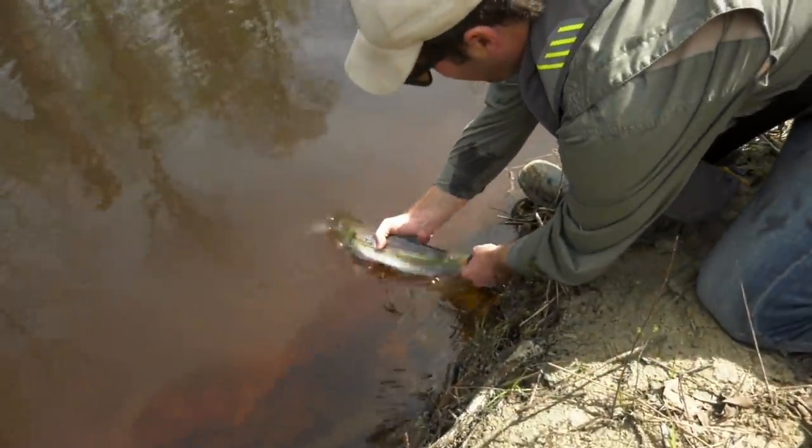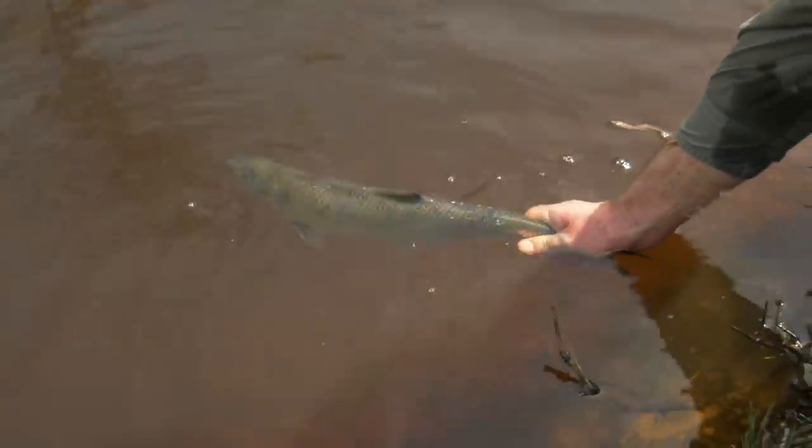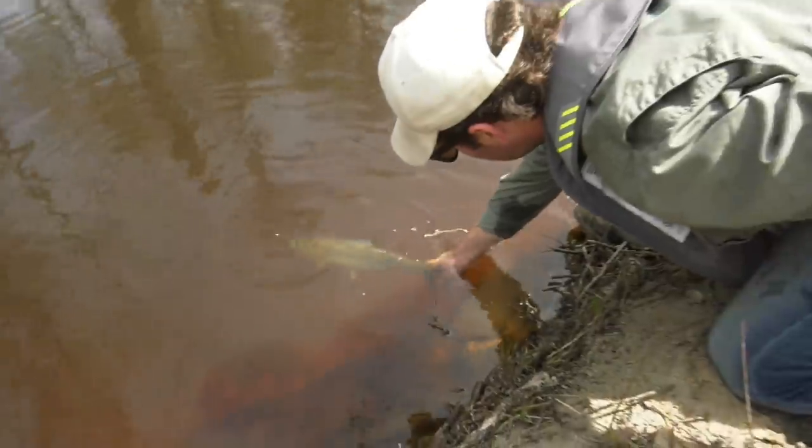All the way up the Nottoway into this tributary, and we're only fishing a creek here that's 15 to 20 yards wide. And the fish are stacking up.